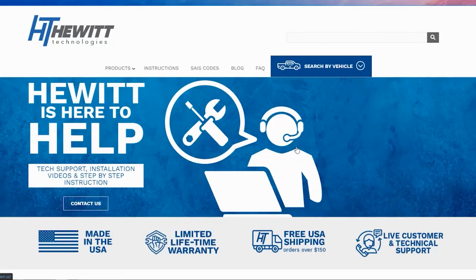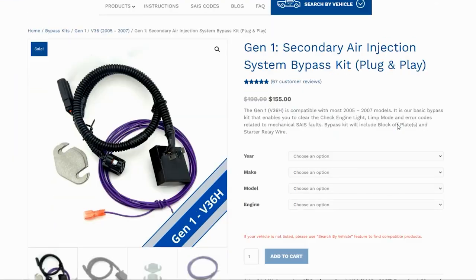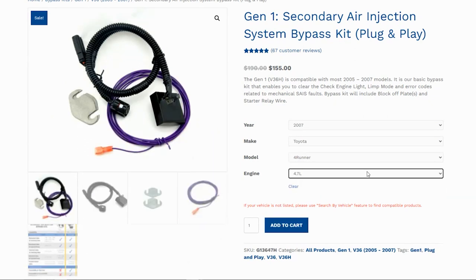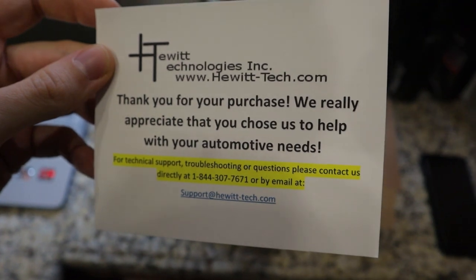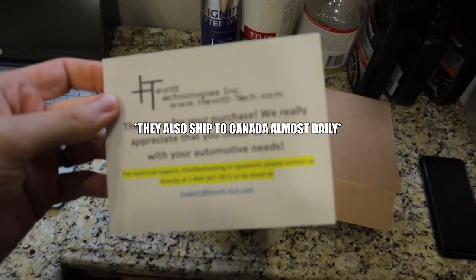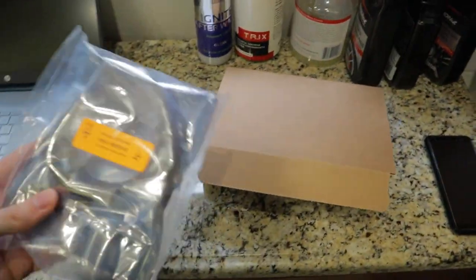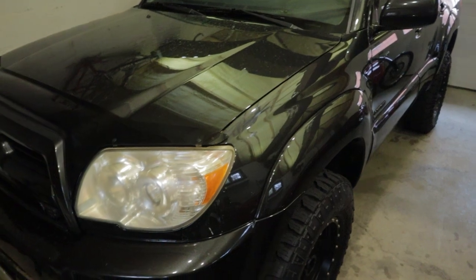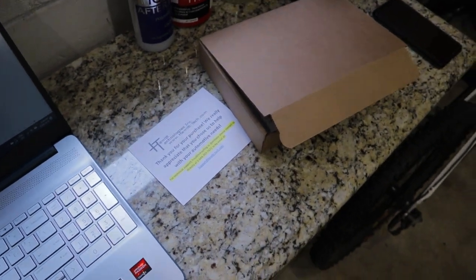When Derek at Hewitt Technologies reached out and offered me this kit, I said absolutely — I had already planned to install this thing. This is their Gen 1 V36H kit. They really push their customer service and communication after the sale, which is good to see because you are dealing with electronics and computer systems on a Toyota. This is different than just doing an oil change. If something goes wrong, you can call or email these guys and they should be able to walk you through whatever issue you're having.